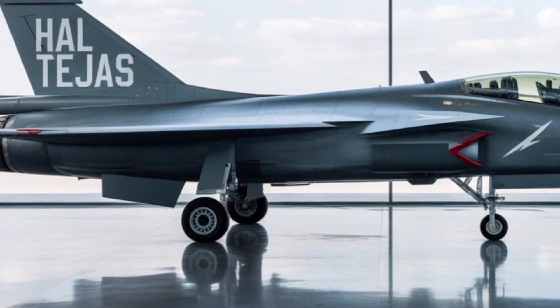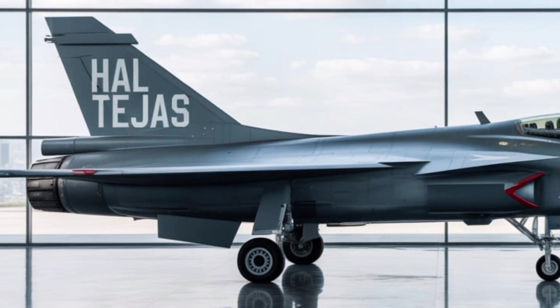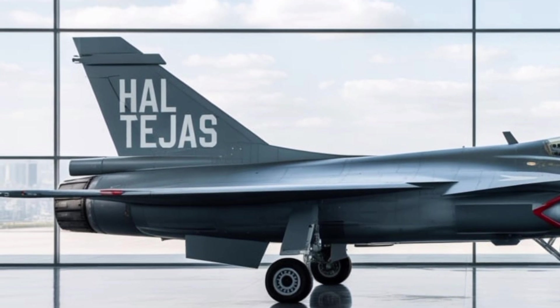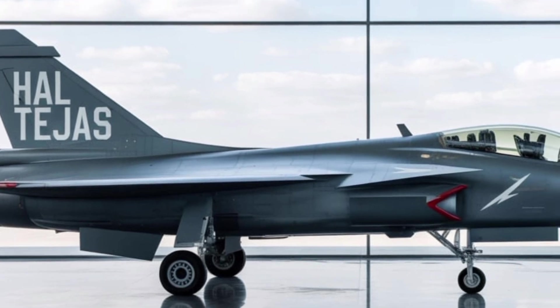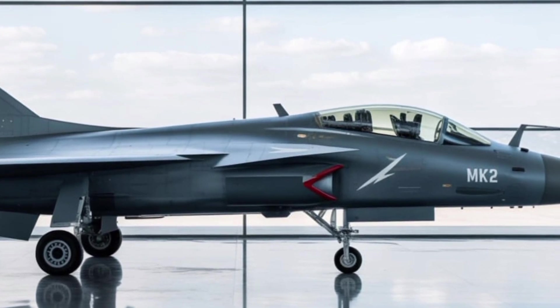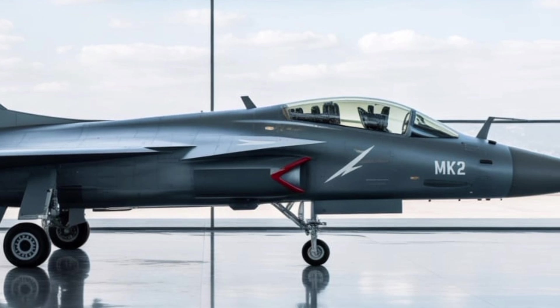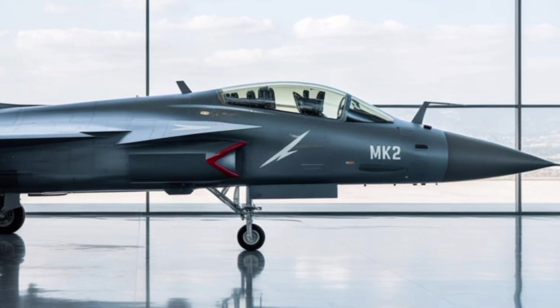Operationally, the Tejas MK-2 is expected to replace several older aircraft in the IAF's inventory, including the Mirage 2000, Jaguar, and MiG-29 fleets. These aging platforms are becoming increasingly expensive to maintain and are outpaced by newer threats in the region. The MK-2 offers a cost-effective, high-performance alternative that can carry out similar or superior missions.